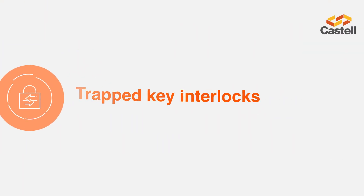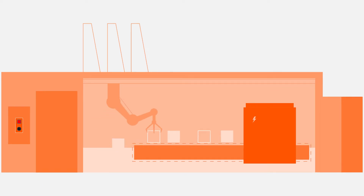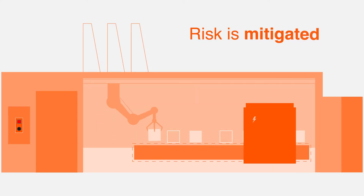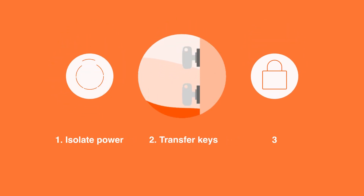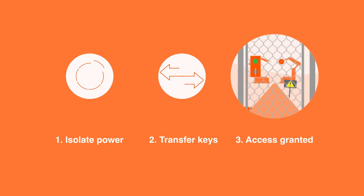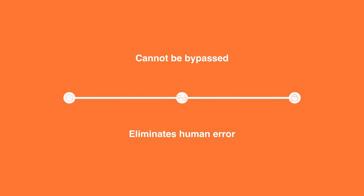Trapped-Key interlocks ensure a predetermined sequence of events is followed each time a procedure is performed. This ensures access to hazardous or dangerous areas is only permitted once any risk is mitigated. A three-stage process — isolate the power, transfer the keys, and safely access the hazardous environment — cannot be bypassed and eliminates the risk of human error.